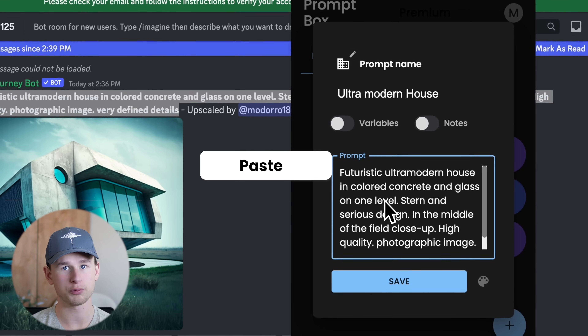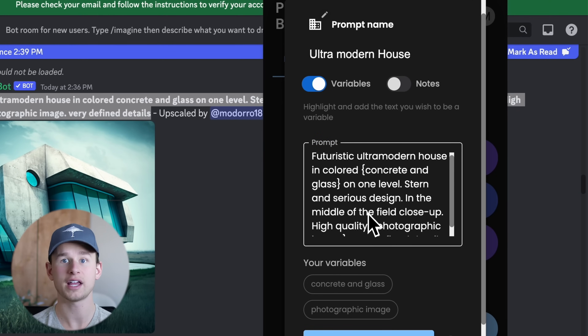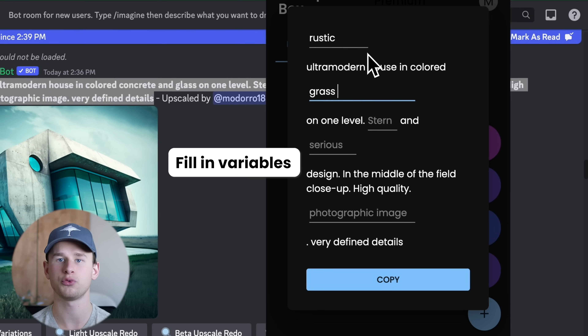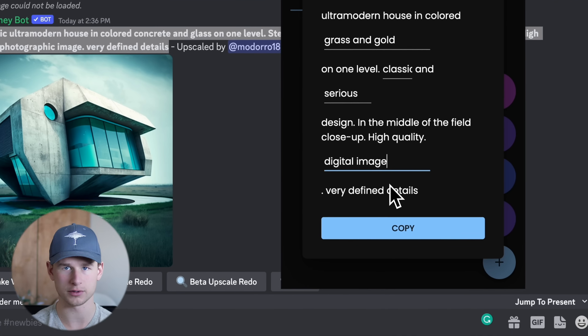You can also add variables to all your prompts to reduce retyping the same things over and over again, to create template-style prompts that you can reuse over and over and get different outputs with different variables.